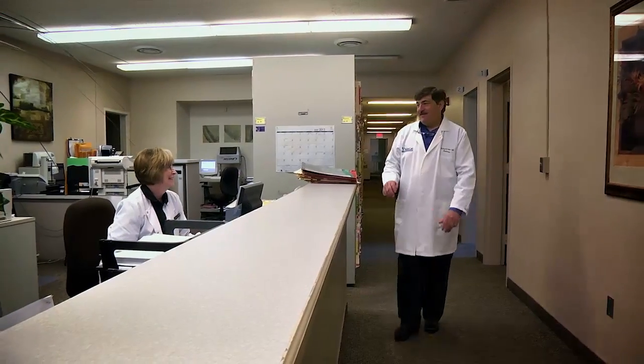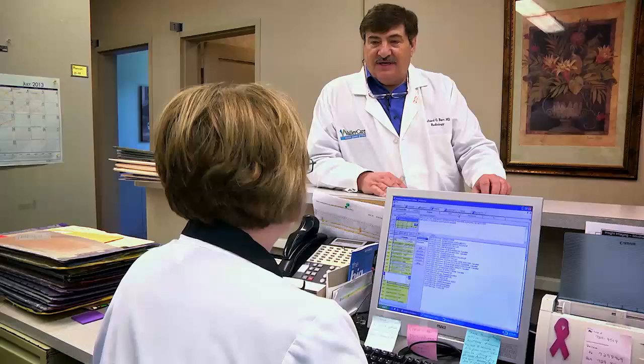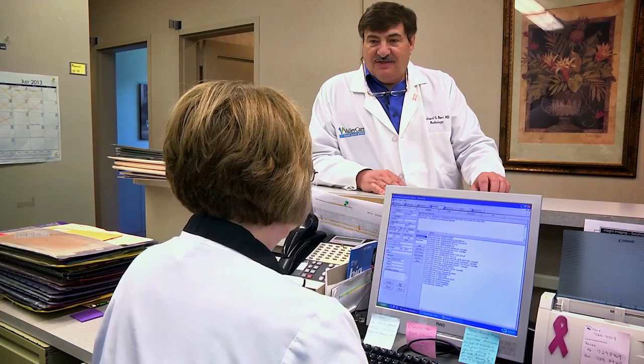Dr. Richard Barr is board certified in diagnostic radiology and oversees ultrasound imaging at his clinic in the Youngstown, Ohio area.